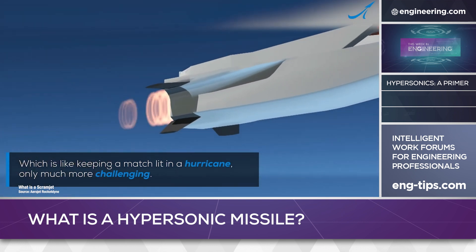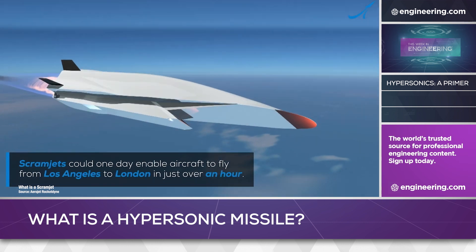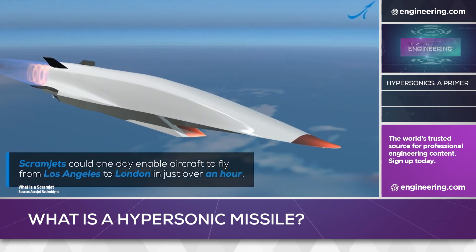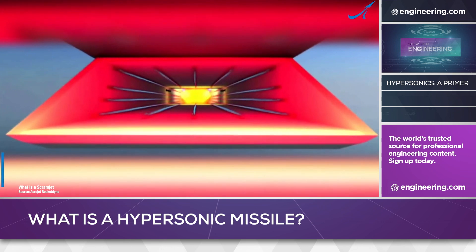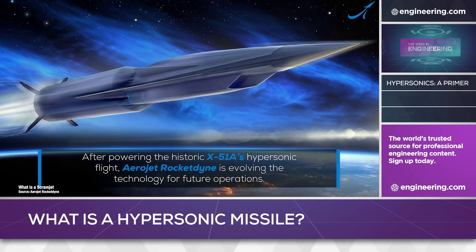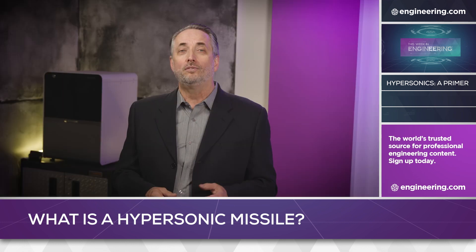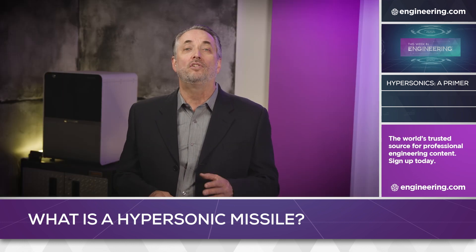At hypersonic operating speeds, however, airframe heating is a major problem due to the friction of even rarefied high-altitude air. Performance limitations based on airframe heat are nothing new in high-performance aircraft, but at hypersonic velocities, heat-resistant materials not unlike those used for space re-entry vehicles are needed — and even then, scramjet test missiles have engine lifetimes measured in seconds or minutes.